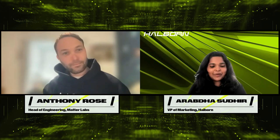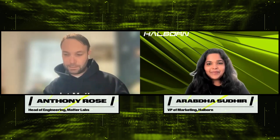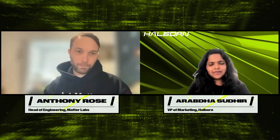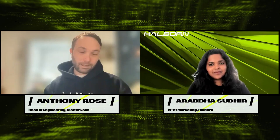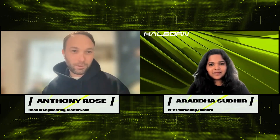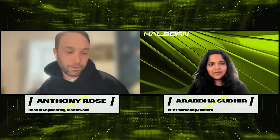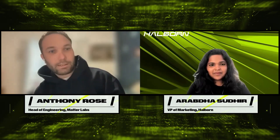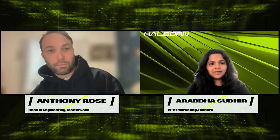What is Matterlabs all about? What's the origin story there? So Matterlabs is the team behind two products at this point: one known as ZK Sync Lite, which was previously called ZK Sync V1, and more recently we've had a launch of our major platform, ZK Sync Era. These are layer two scaling solutions for Ethereum using zero knowledge ZK rollups.